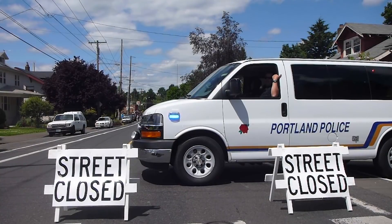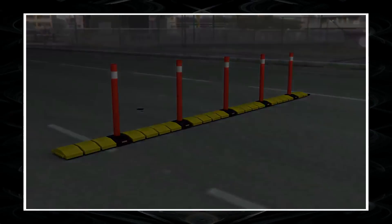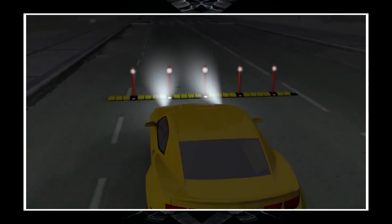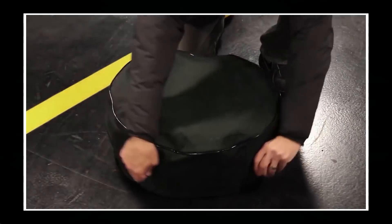Traffic Guard. There are situations when law enforcement officers need to quickly block the road — either partially or as a complete traffic stop. Astro Optics offers mobile speed bumps for such purposes. The device, called Traffic Guard, is a compact device for limiting the speed of vehicles or blocking the road entirely.